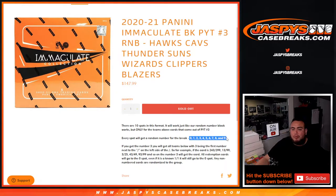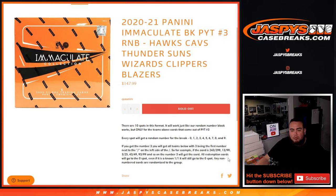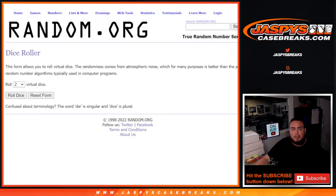Everybody gets a random number from zero through nine. We go by the first number on the left side of the zero number dash — there are your examples on how it works. Remember, any and all redemptions will go to spot zero, any one-on-ones go to spot one, and of course any non-numbered cards are randomized to the group of customers in the break.